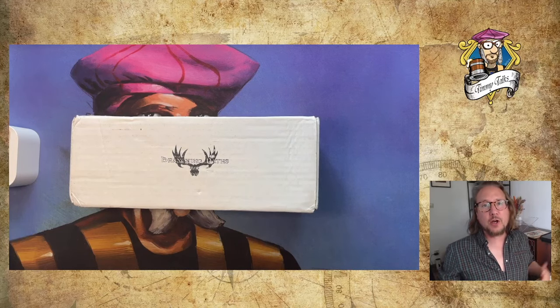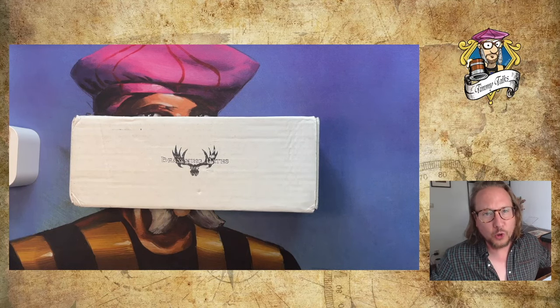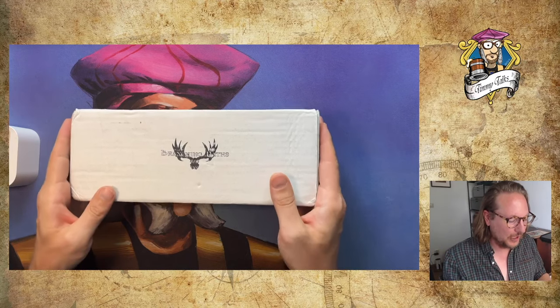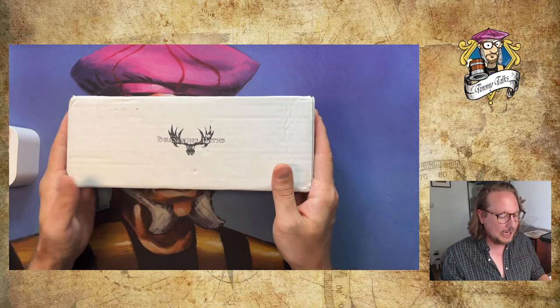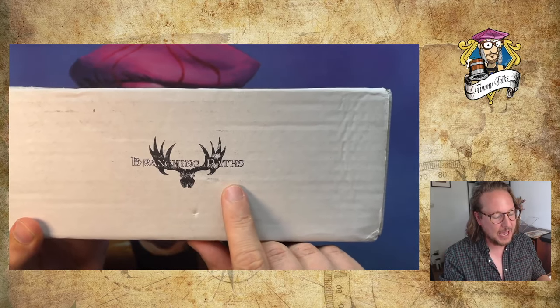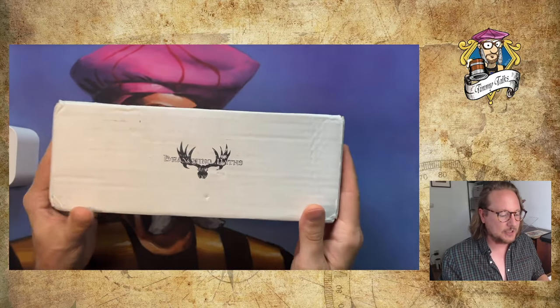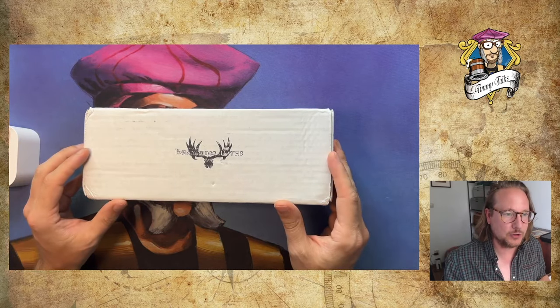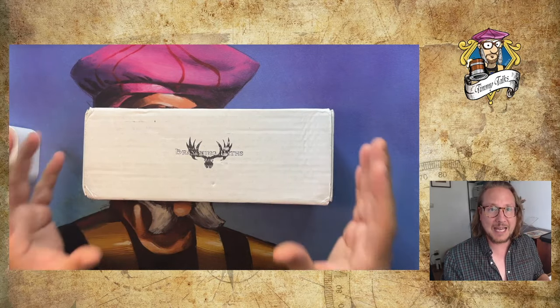Welcome to another episode of Timmy Talks, the channel where we talk old school magic. Today I want to share what I got in the mail — a brick of cards. It's got something special here. It says Branching Paths, which is an old school Magic: The Gathering fan-made set made by the Montreal Tundra Wolves from Canada.